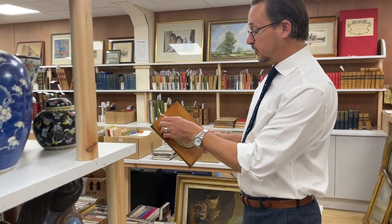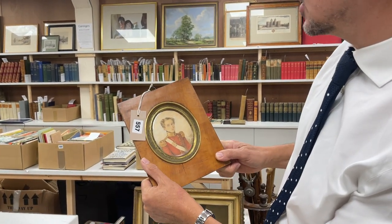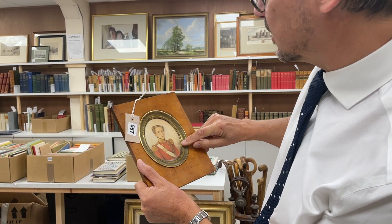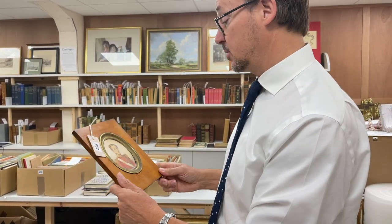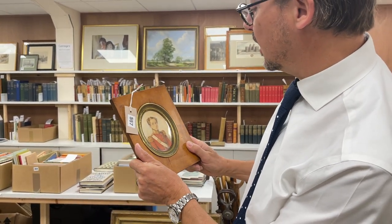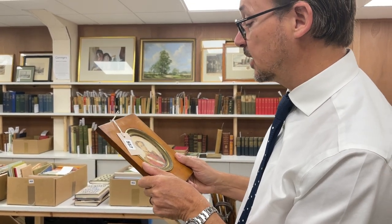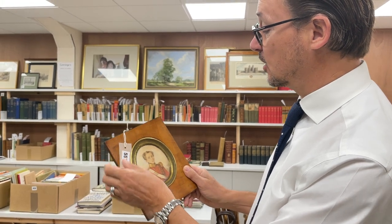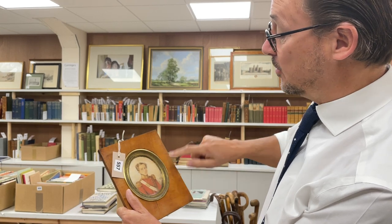We jumped to this: lot 1557. A nice little miniature here, a military sitter — always popular. Signed down here, Faija — an Italian miniaturist. Dated 1835. Unknown sitter, but he does look like he's 89th Regiment, and I think he's an English sitter. Nice thing, that — in the original frame with the enamel mount, a little bit faded, but there we go, you can't have everything.